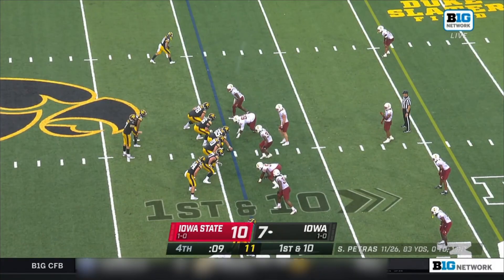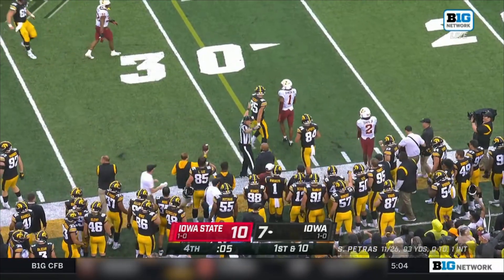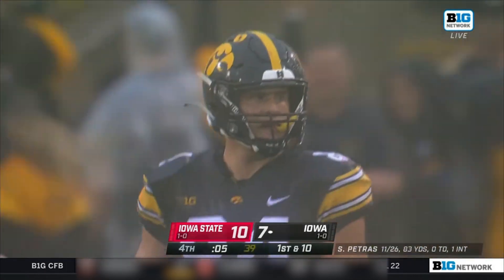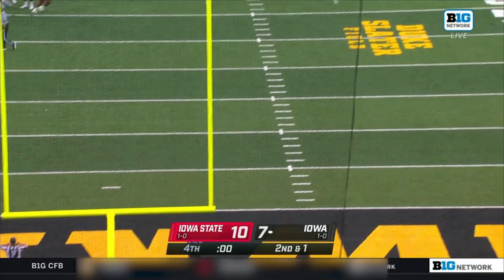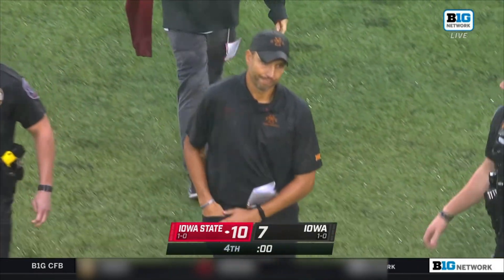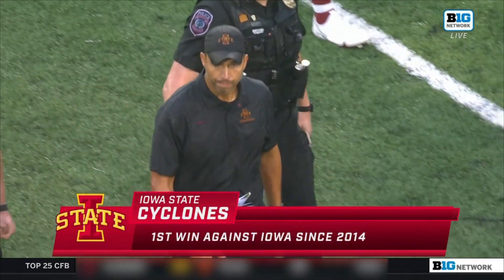Nine seconds left. Petras from the gun, going to the outside — LaPorta steps out of bounds at the 30 with five seconds left. That would make it about a 47 or 48-yard field goal attempt. Through the raindrops — he missed it, it's no good. And Iowa State is going to win it. Matt Campbell and the Iowa State Cyclones end their six-game losing skid — first win in this rivalry since 2014.